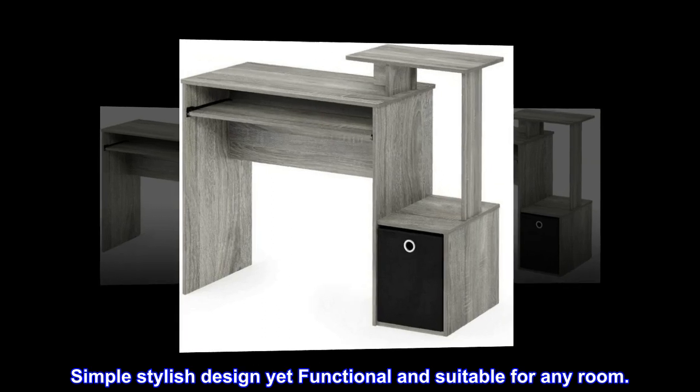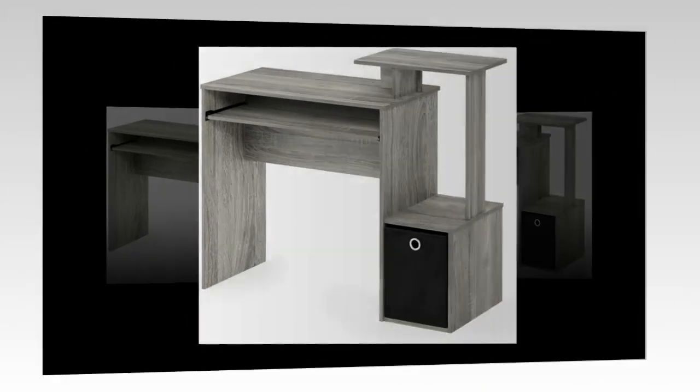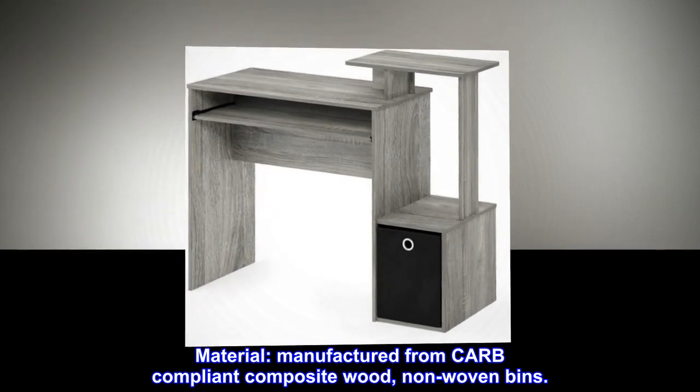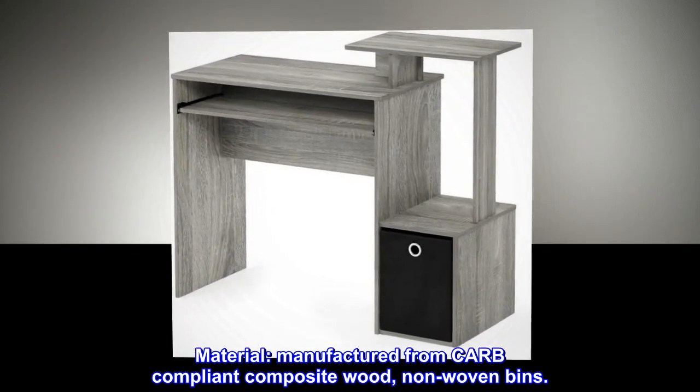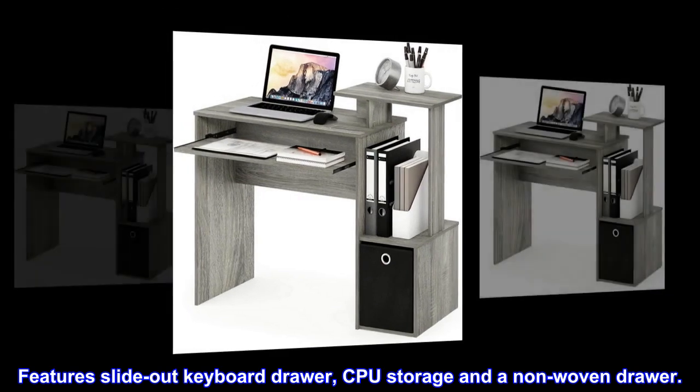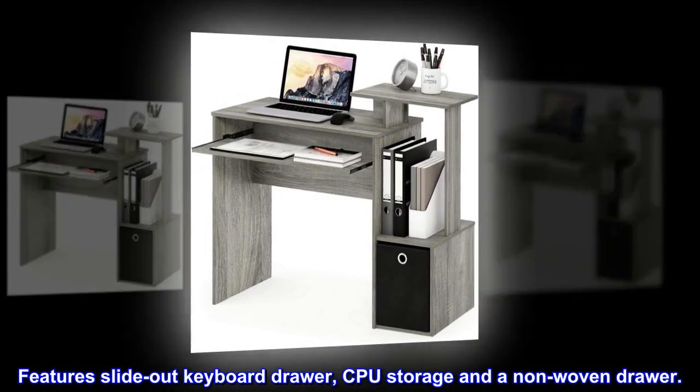Simple, stylish design, yet functional and suitable for any room. Manufactured from CARB-compliant composite wood with non-woven bins. Fits in your space and fits on your budget. Features a slide-out keyboard drawer, CPU storage, and a non-woven drawer.